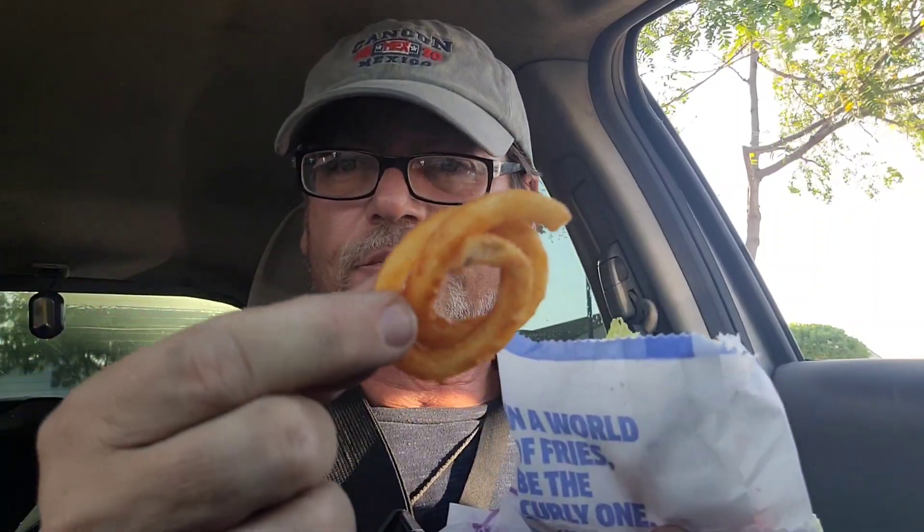Where did my curly fries go? Seasoned to perfection. Golden fries. Man, they have a great flavor to their curly fries. Nice seasoning on it. Nice coating. Delicious. Very good.